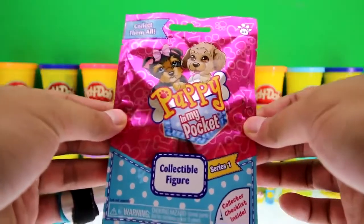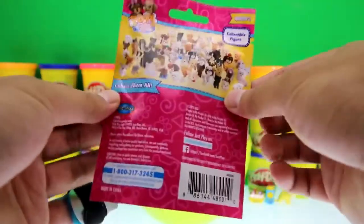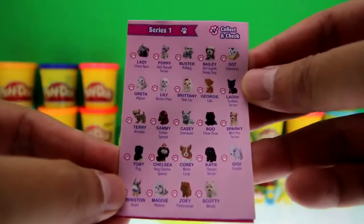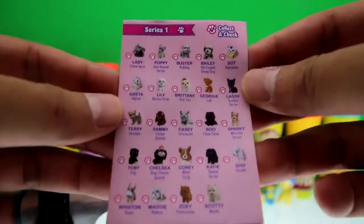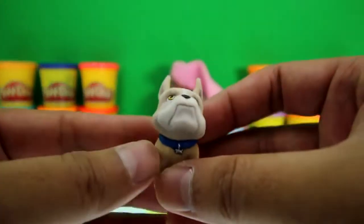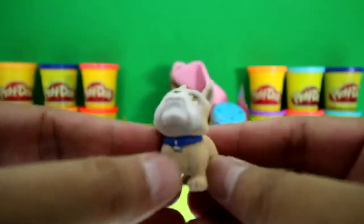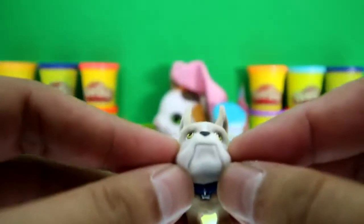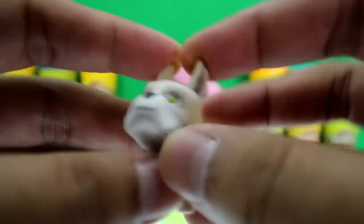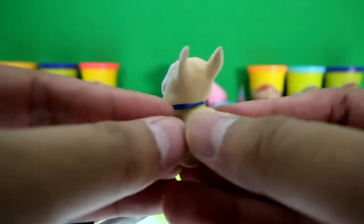This is a brand new Puppy in My Pocket blind bag, series number one. Here's a checklist of all the puppies we could get from series one, and we got Winston — look how awesome he is! He's a puppy boxer. He's super cute, I'm gonna pinch his cheeks. He has pretty big ears, a really small tail, and short legs but a big body.